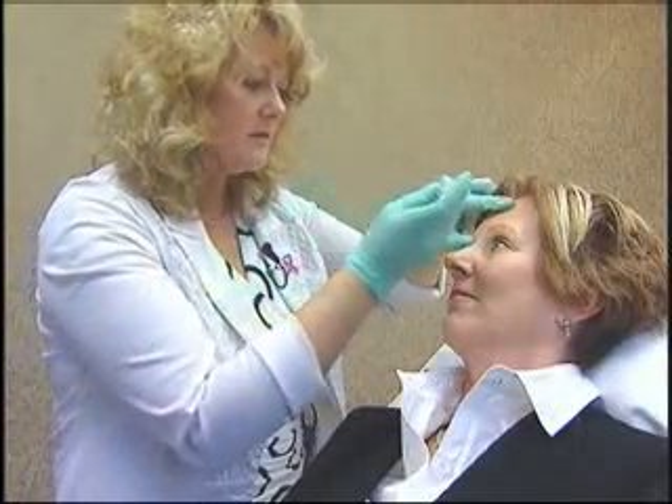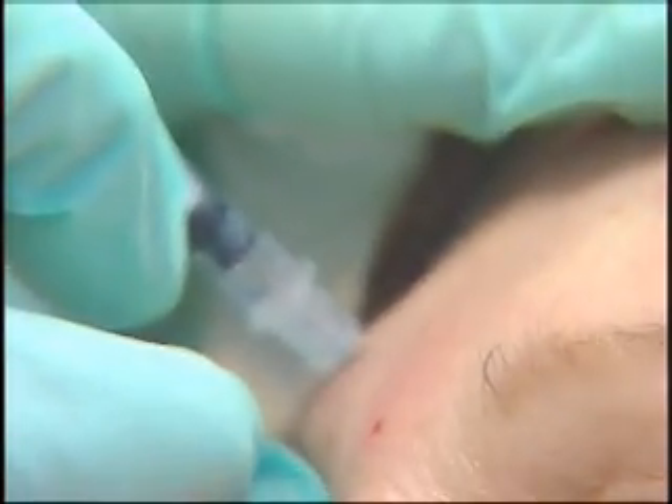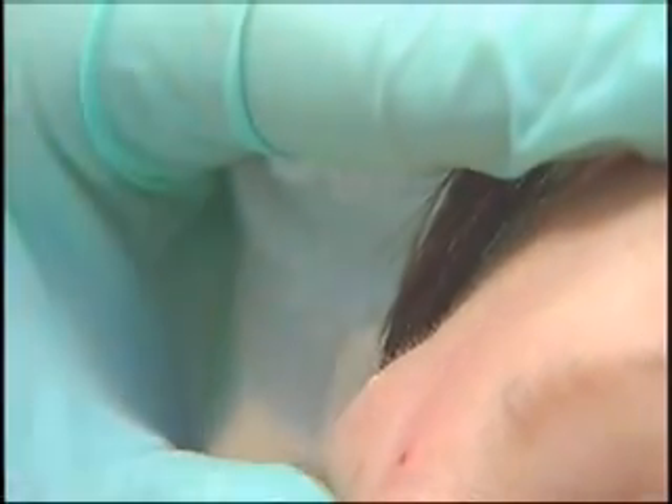Dysport has been used in Europe for years and was FDA-approved in April for use in the U.S. Dr. Downs says people aren't asking for it just because it's new — they love a couple of different things: it does have a faster onset, and it's a little cheaper.